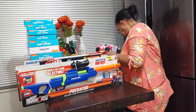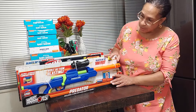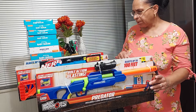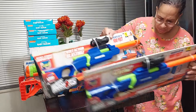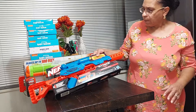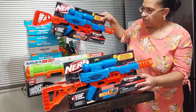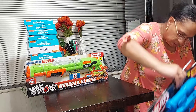Then we got Nerf guns. I got two of these at a dollar thirty a piece, and two of these — the Alpha Strike — at a dollar each. So I got two different Nerf guns.